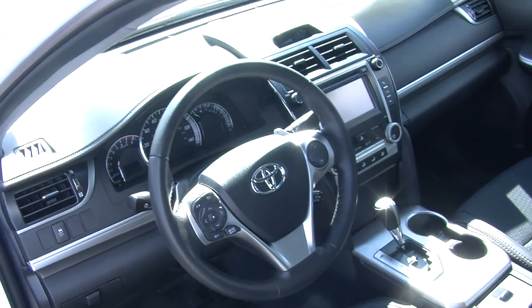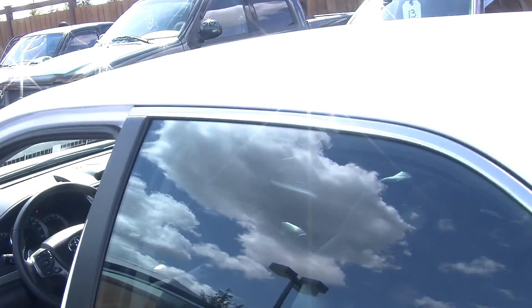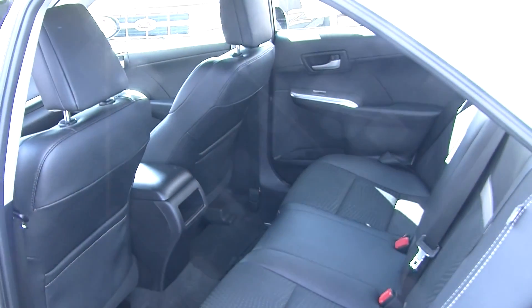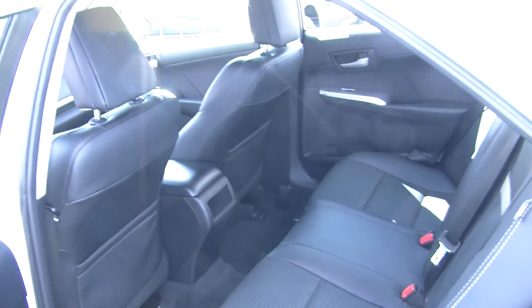It has all the power options — windows, locks and mirrors. Comfortably seats three here in the back. Lots of leg room back there for the passengers.